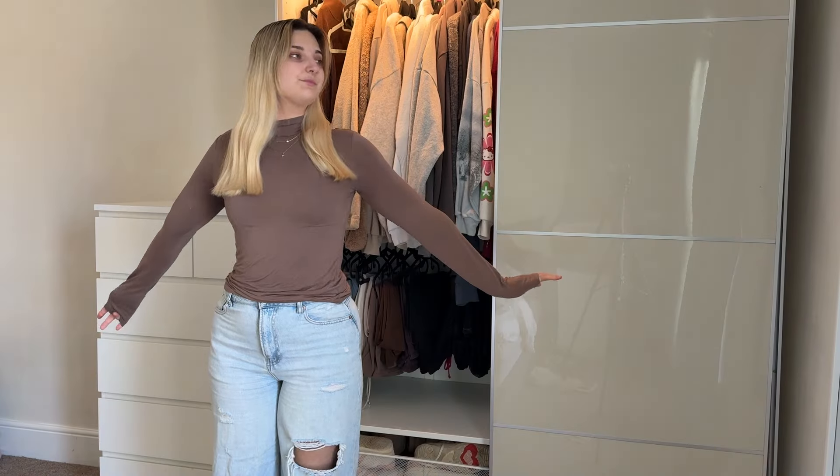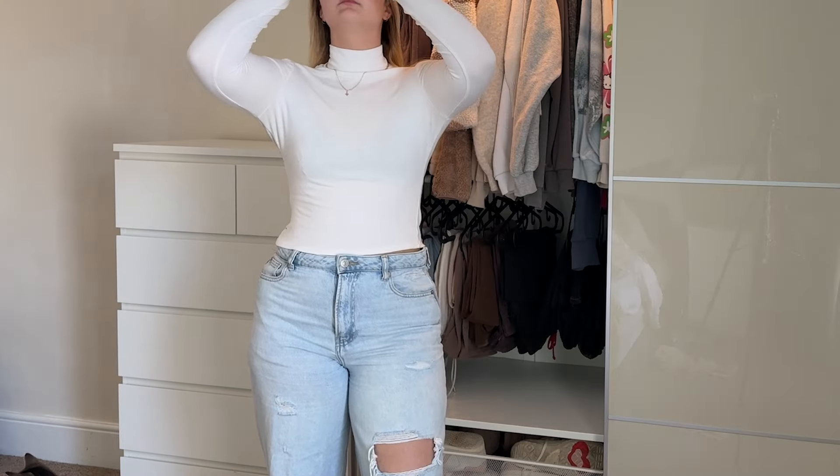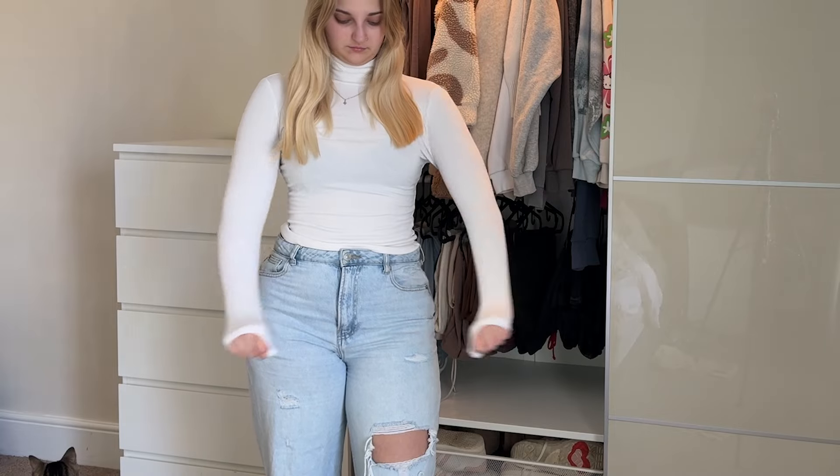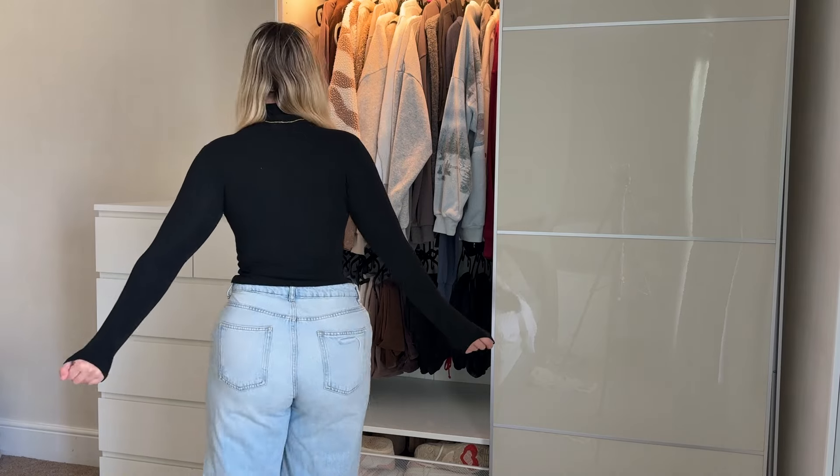Today I thought I'd film something a little bit different. I'm not doing much today so there's nothing really to vlog, so I thought we'd do a little fashion video — talk you through bits in my wardrobe that I think just go with everything, easy to throw on. First up, I'm actually wearing one now — a couple of different colors of long-sleeved high neck tops. I think specifically high neck because you can see it if you're wearing sweatshirts — it gives it a slightly more elevated look. I've got three of these.